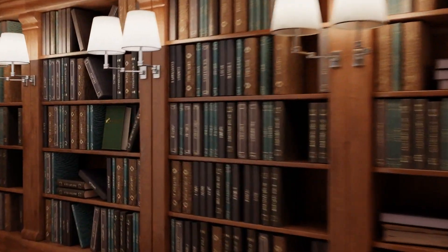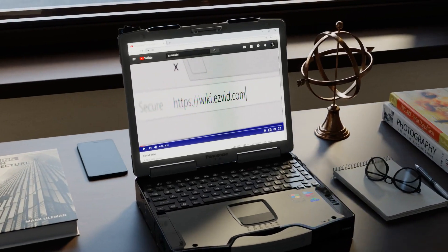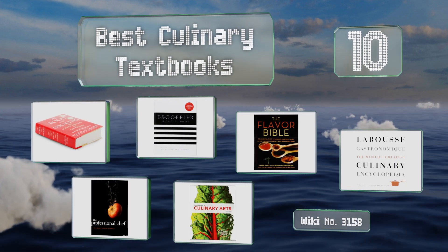wiki.easyvid.com — search 'Easy Vid wiki' before you decide. Easy Vid presents the 10 best culinary textbooks. Let's get started with the list.